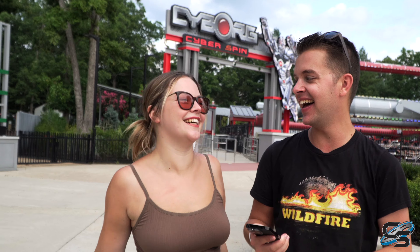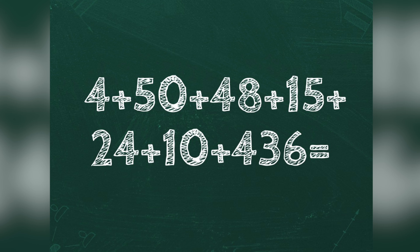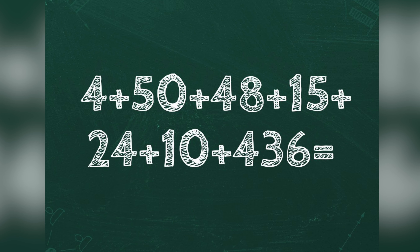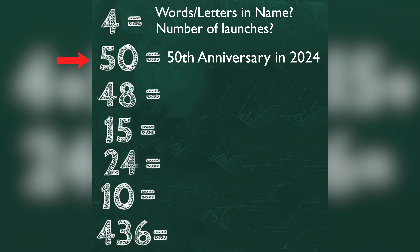Let's talk about the rumors. Six Flags Great Adventure put out a little math equation for us: 4 plus 50 plus 48 plus 15 plus 24 plus 10 plus 436, which equals 587. But I don't think that's what they're trying to say — we're not getting a 587-foot coaster. I think when you break it down and look at each individual number, each number has meaning and that total doesn't.